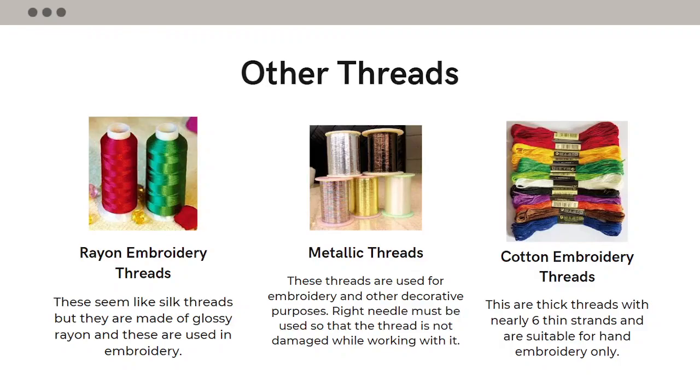Metallic threads are used for embroidery and other decorative purposes. The right kind of needle must be used so that the thread is not damaged while working with this thread. Cotton embroidery threads are really thick with nearly six thin strands and are suitable only for hand embroidery.